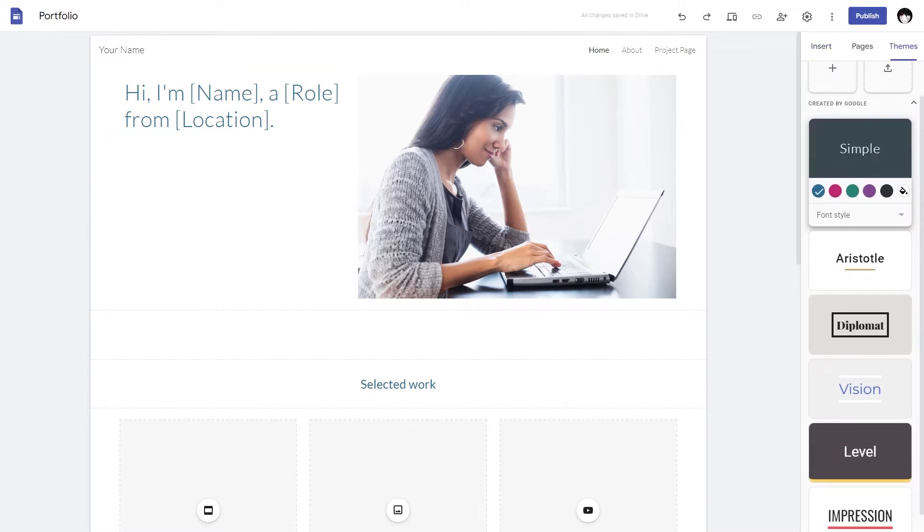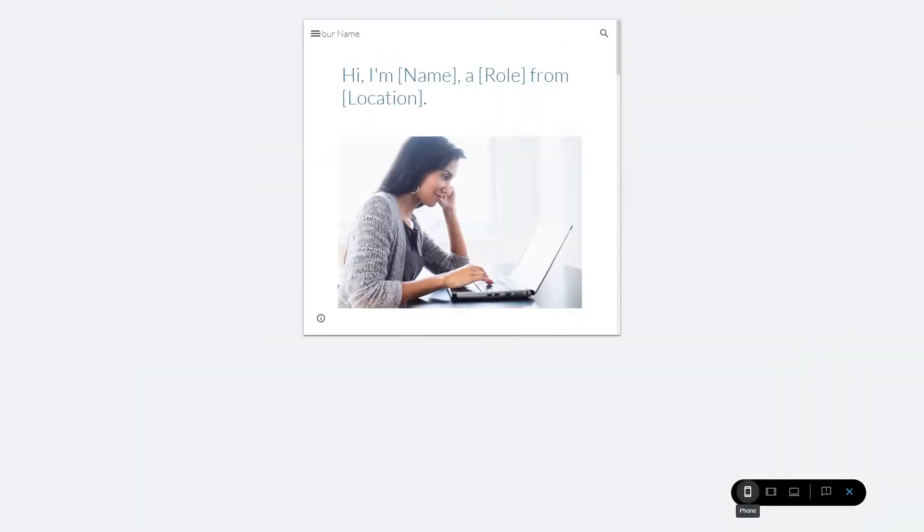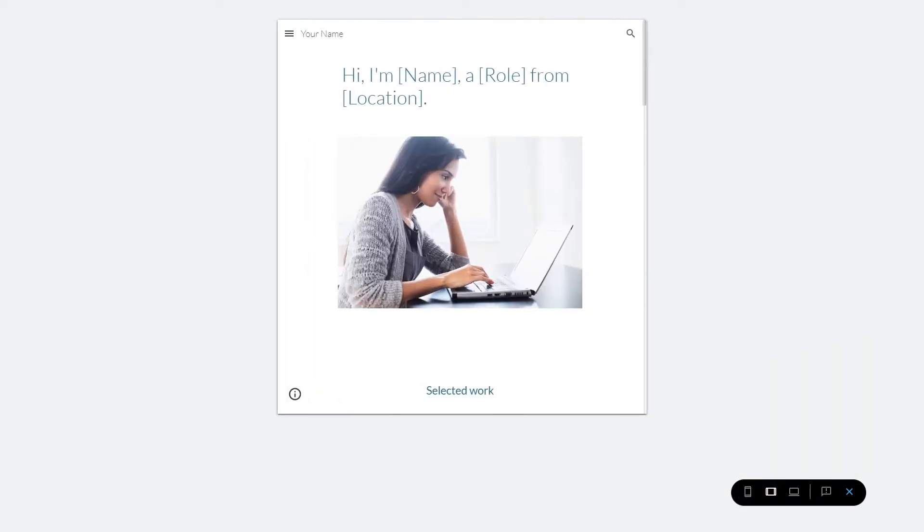And they don't just work together, they also feel the same. If you are familiar with Google products, then it won't be difficult getting a hang of Google Sites. Being easy to use, it offers simple features such as calendars, image carousel, video links and Google Drive.